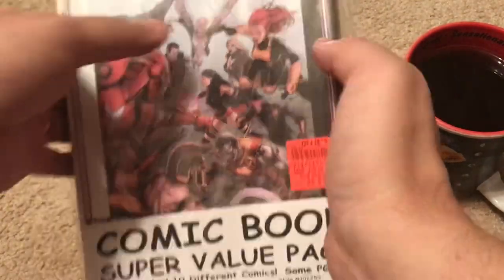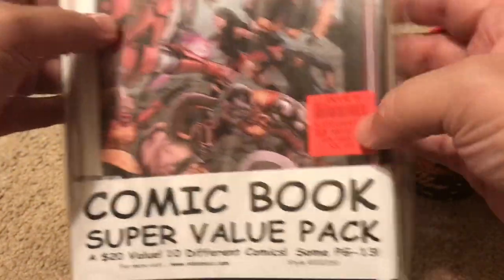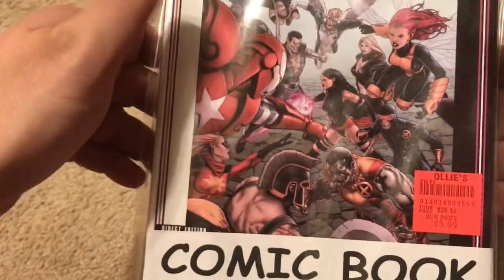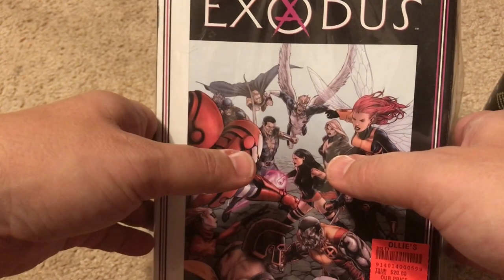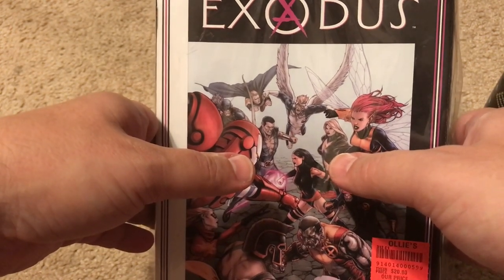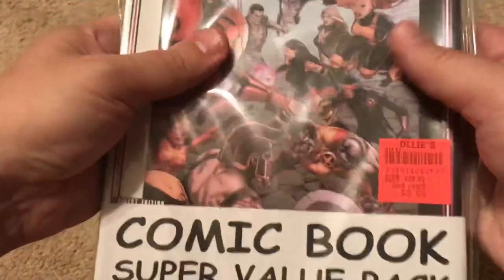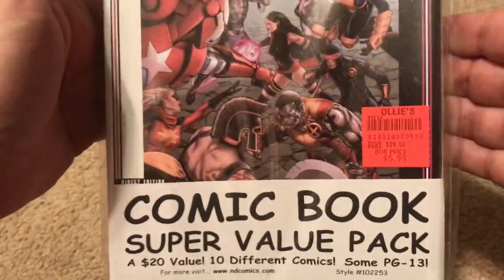If you watch my channel you know I do a lot of these videos. This is a purchase from Ollie's for $5.99. They stock them pretty frequently and there's lots of variety, so you can generally build a great collection of comic books, many of which I end up giving away. Every now and then you find a good one. In prior packs I found some Scarlet Witch and Vision comics that turned out to be worth quite a bit after the show came out. You never know what you're gonna find and you never know what superhero will become famous, though I don't look at this as some kind of investment.